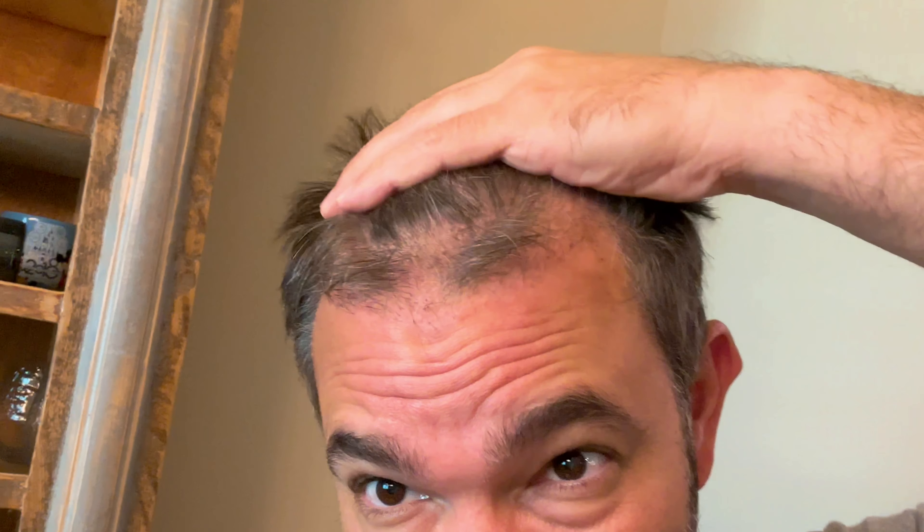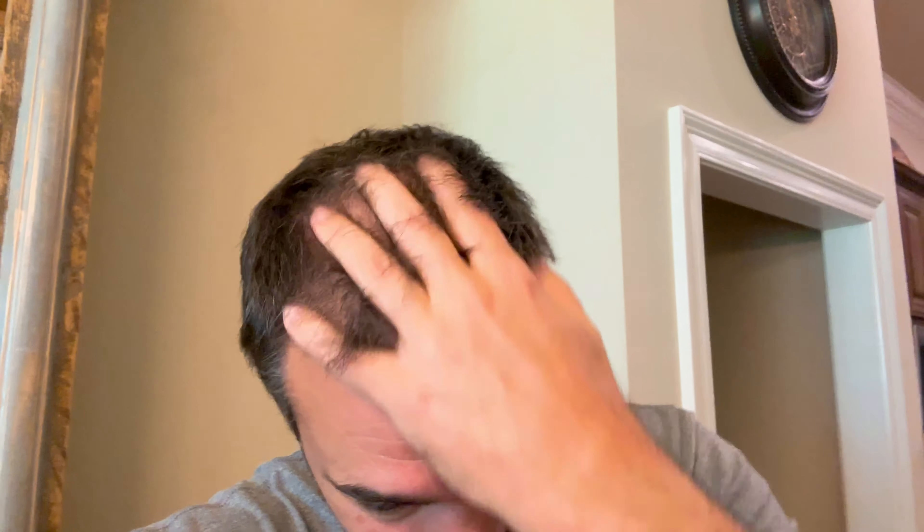I'm gonna call it at three months as the start, and we'll see what happens. It is looking a little thicker — I do feel like there's more hair when I do this. Here's the back of my head. Still thin here obviously, but we're doing the thing.